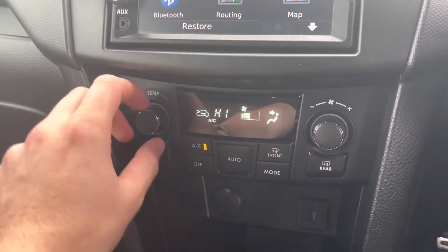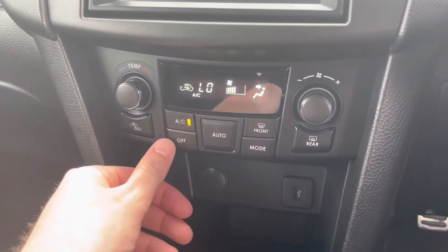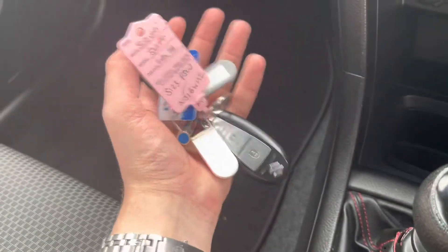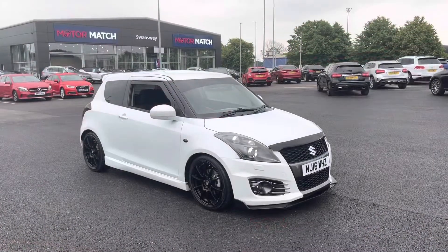Moving down, there are full temperature controls with air conditioning, which will help you reach that optimum temperature faster. Just below that is a USB for connecting your phone and an AUX for charging devices. There are two full-size keys, another sign the car's been looked after excellently, and a 6-speed manual gearbox with the handbrake just behind.